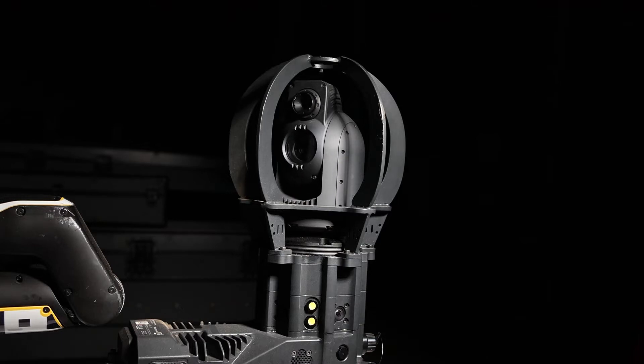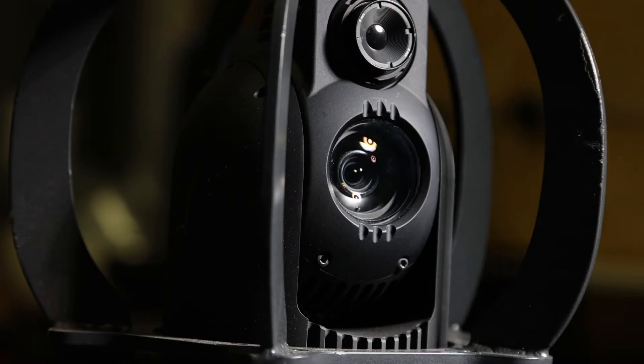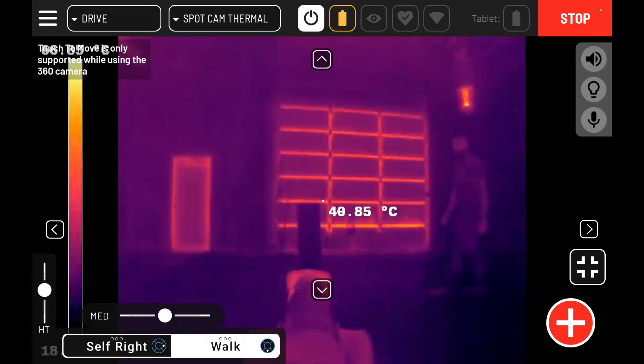The Spot Cam Plus IR payload features a full 360-degree field of view via its integrated camera array, as well as an integrated 30-times optical zoom full HD camera and a 640 by 512 resolution thermal infrared sensor. This gives the operator the ability to gain maximum situational awareness in any scenario.